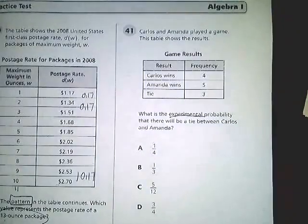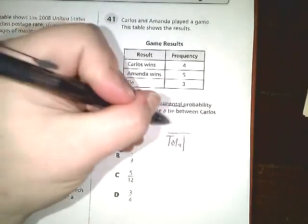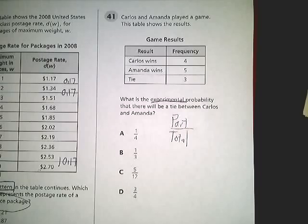Experimental probability means that we already conducted experiments, which is what they were doing when they were playing. In order to determine the probability, we need a total on the bottom and a part on top. The part refers to the expected outcome, or the outcome that we're actually interested in.